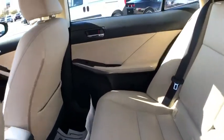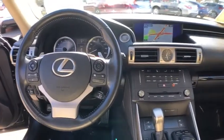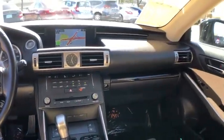CD player, electronic stability control, rear window defroster, security system, fog lights, compass, trip computer, panic alarm, brake assist.